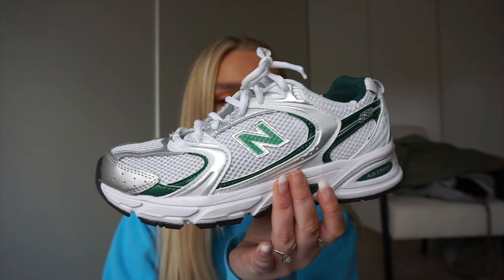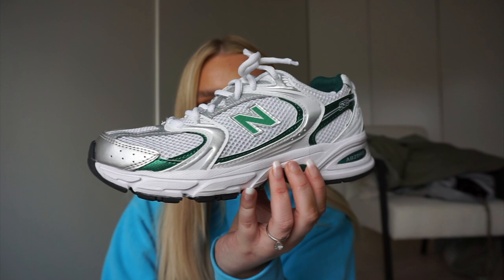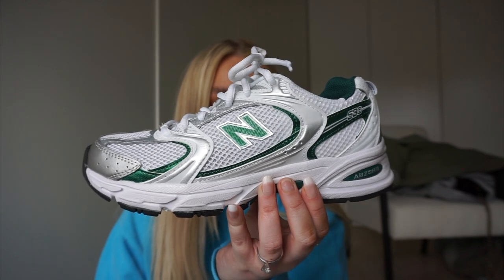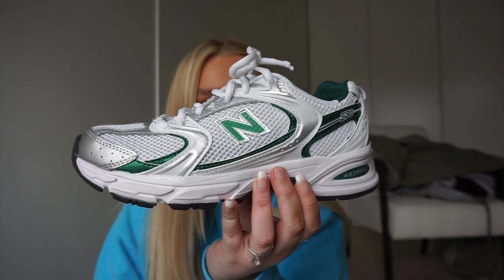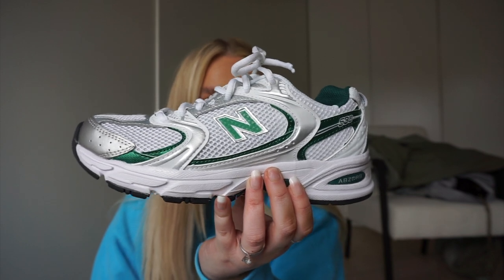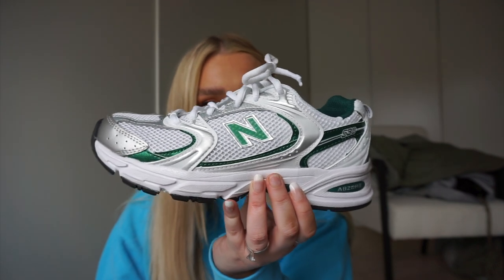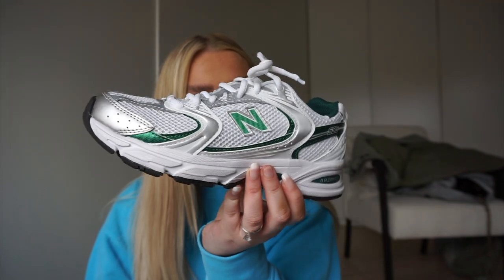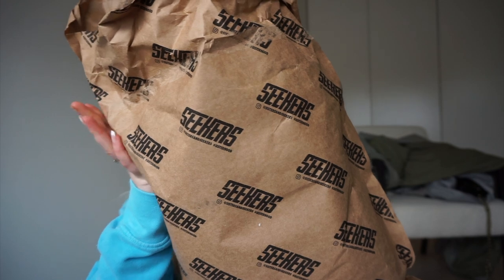The New Balance trainers I was talking about in the last vlog have finally arrived. These are the 530 New Balances — they have green and silver on them. They are now sold out on ASOS where I purchased them from, but apparently you can get them in Shoe Office and Foot Locker. There are price differences and some places allow student discount. I paid £90 but they're apparently £80-85 elsewhere. I've already had them on three times since Friday.